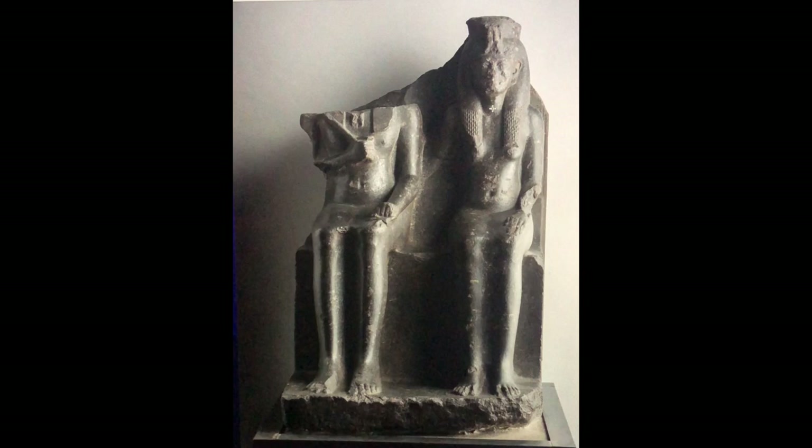This statue is located at the Turin Museum in Italy. I'm going to do a bit of a description of the statue, and then we're going to tackle the hieroglyphs on the back. Playing the role of Hathor, protecting the sun god, Queen Mutnejemet embraces her husband, Horemheb.